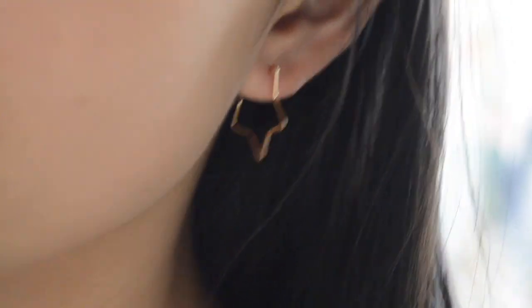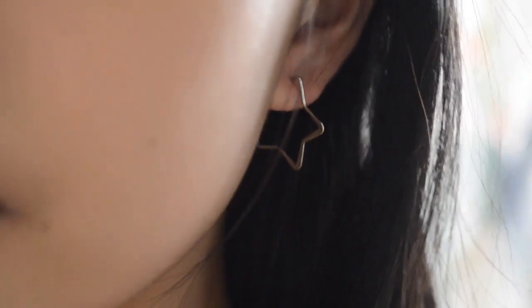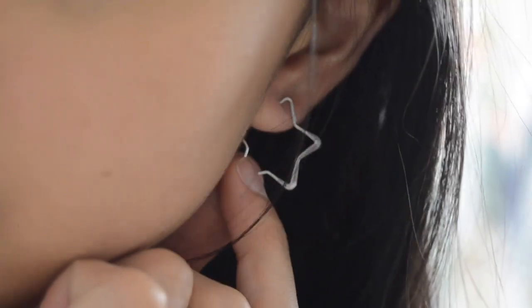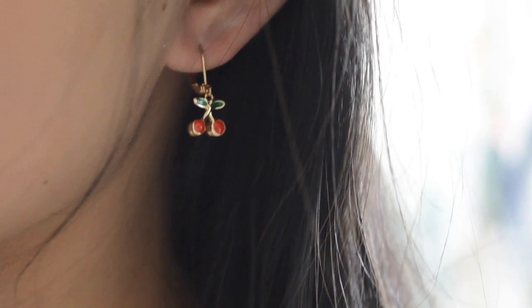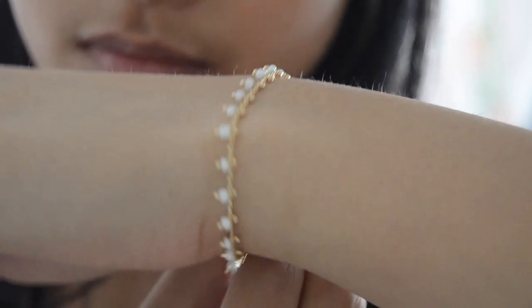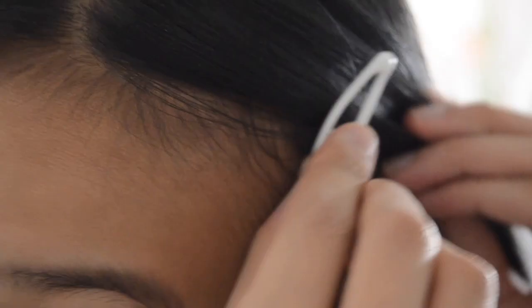I'm going to be doing a voiceover. First I have these gold star earrings — they're just like hoops but they're stars. I have the gold and the silver one. Then I have the cherry earrings, they're so cute, I just really love them. Then I have this bracelet — I don't really know how to describe it but it's super cute.